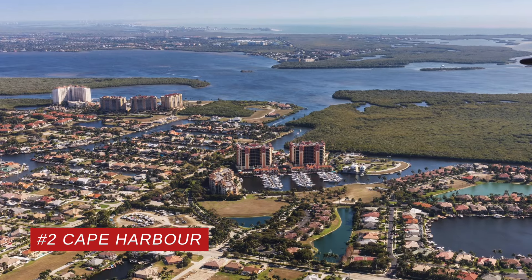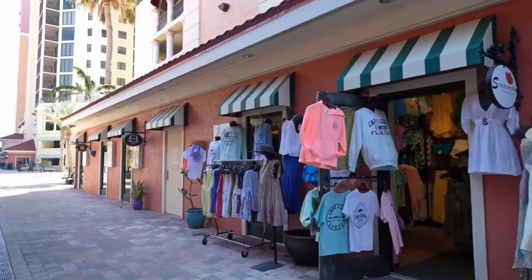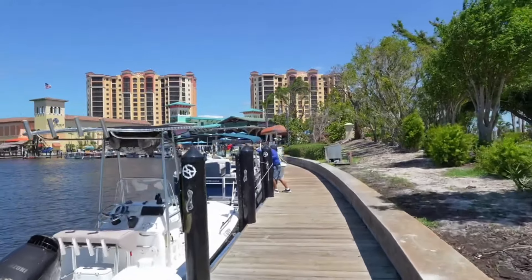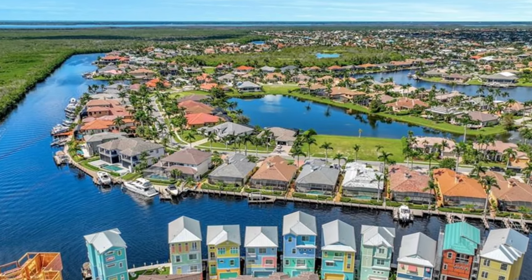Number two: my number two choice in all of Cape Coral is Cape Harbor. Cape Harbor is one of the most prestigious communities in all of Cape Coral — a boating community designed around the marina. It almost wraps around the marina with shopping, multiple restaurants, and excellent food. Never had bad service or bad food at any of the restaurants there in Cape Harbor. If you're a boater, they have wet and dry boat storage, boat rentals available onsite, and a good mix of different home types hitting different price points.